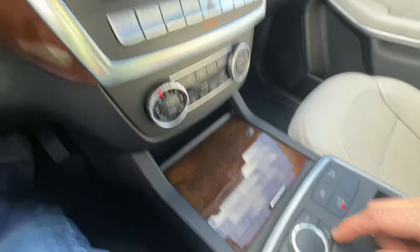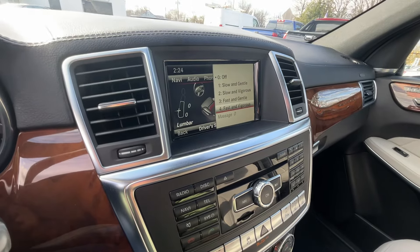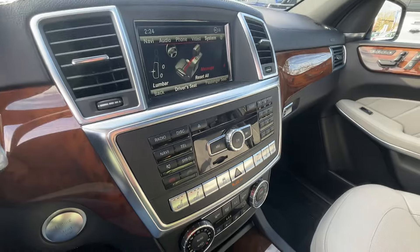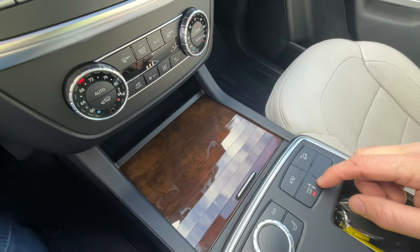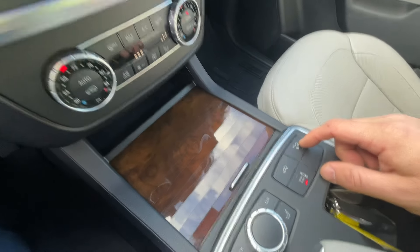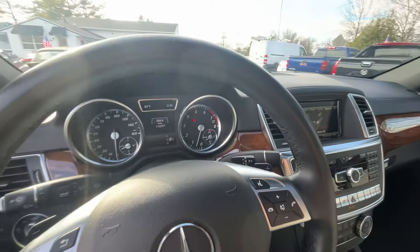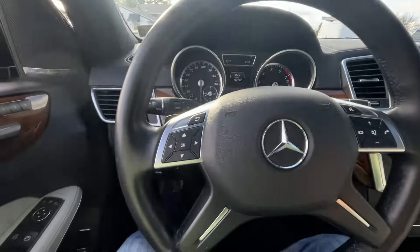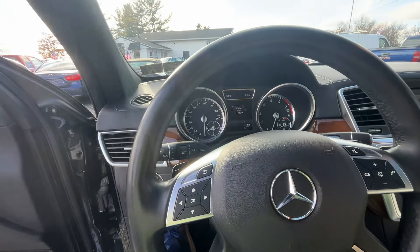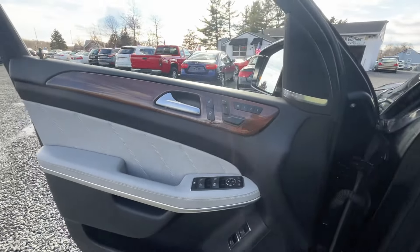It's got massaging seats — I can bring that up and put the massage on. Down here you've got comfort and sport mode for the suspension. You can raise the suspension, downhill descent control. Auto headlights, auto high beams, auto wipers — really just a beautiful, comfortable car.